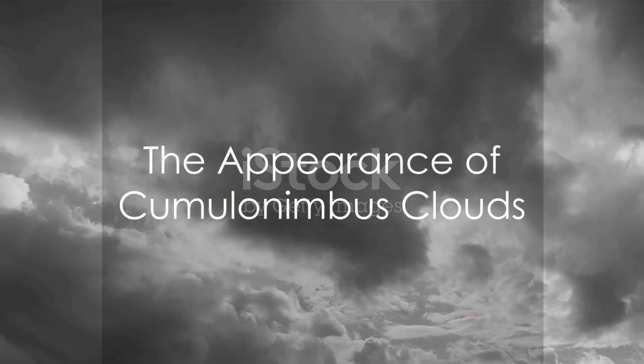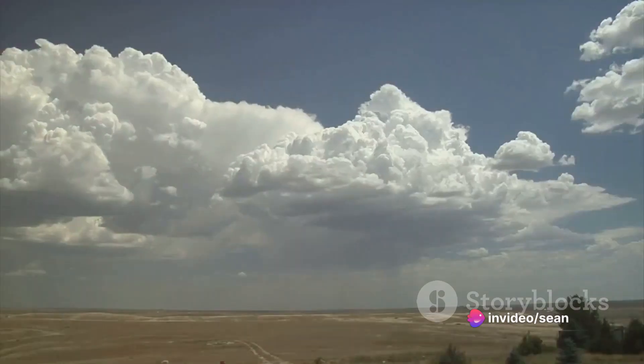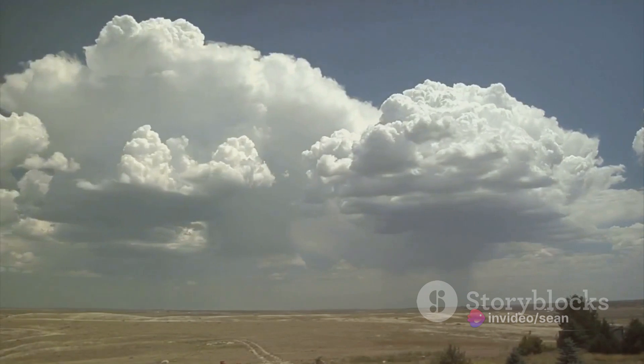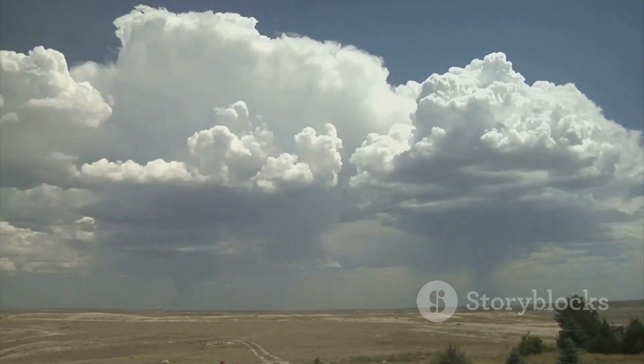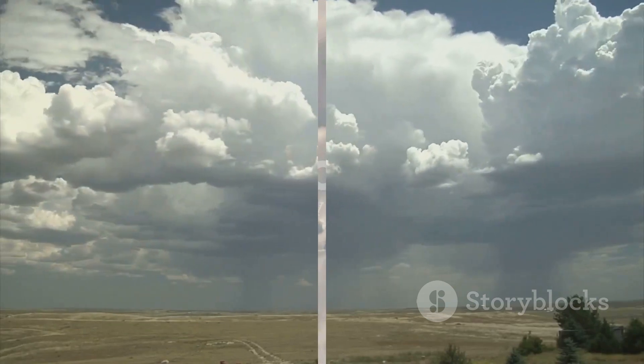The base of a cumulonimbus cloud is often low and dark, a telltale sign of an impending thunderstorm. As you look higher, the color transitions from dark to light, culminating in the anvil-shaped top, which is often brilliantly white, reflecting sunlight against the backdrop of the blue sky.